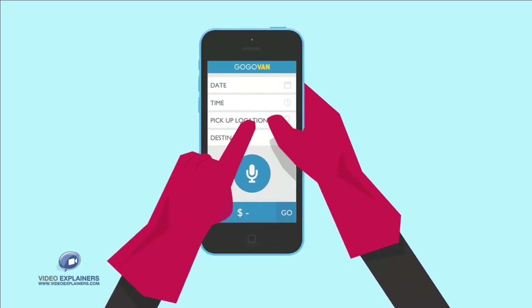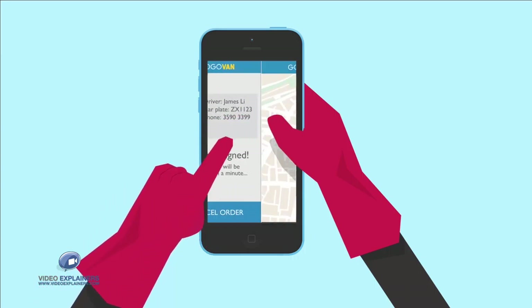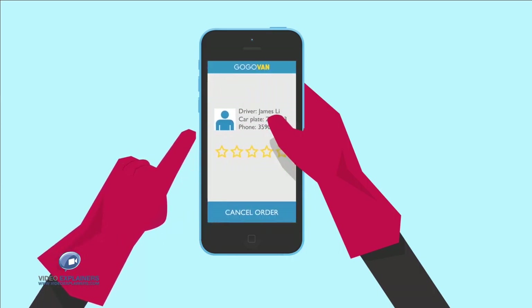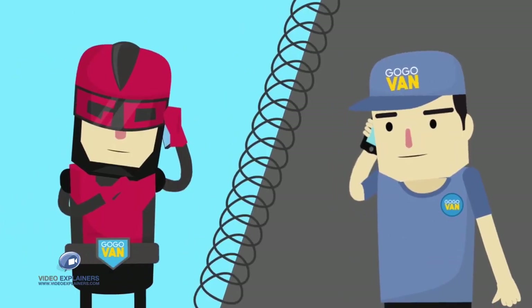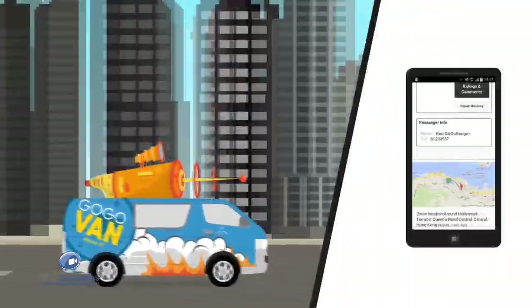1. Select the pickup and delivery location. 2. Confirm your order. 3. We will help you locate the closest available driver to get your stuff delivered. Your assigned driver will contact you to confirm. You can even track your delivery in real-time using GPS.